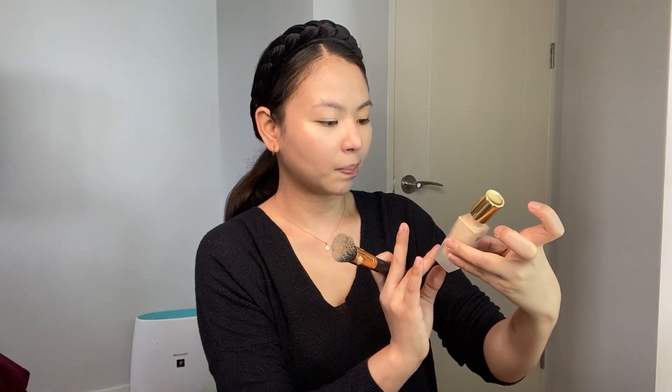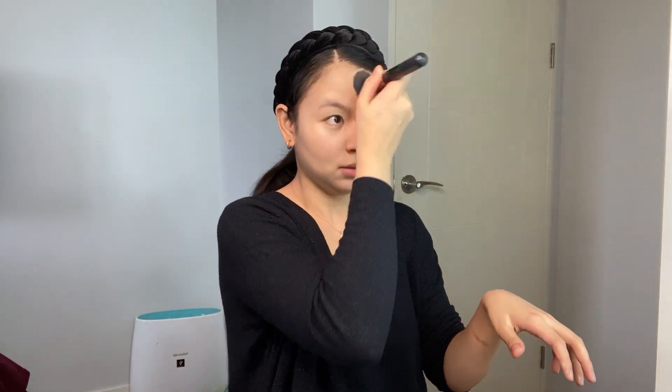I usually use this brush — oops, I spilled the foundation! I didn't know the consistency was like that. I'm only using it now for the first time. I have the Double Wear foundation, the original one, but this is different — it's lighter. This is the Double Wear Nude Water Fresh. I didn't know the consistency was so liquid — when I shook it and put it on my hands, it just burst out. What a waste. But I managed to save some of it.